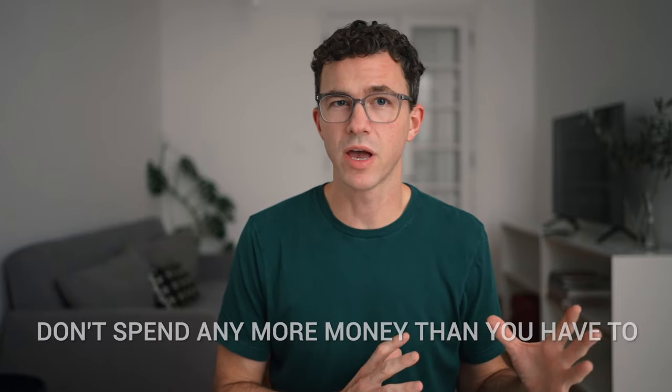Don't spend any more money than you have to when buying your domain in 2024. To make sure you're getting a good price, don't make these mistakes.